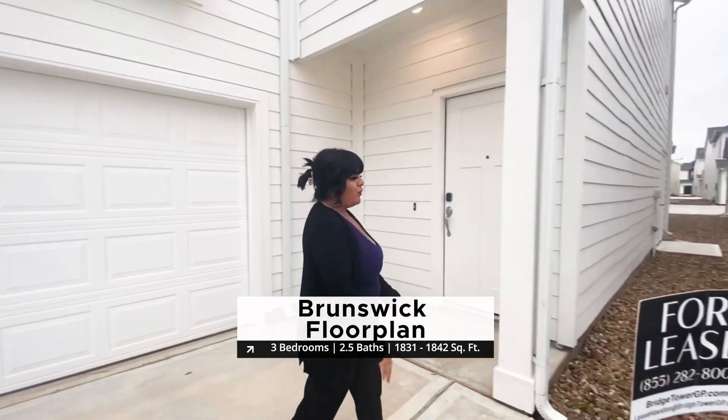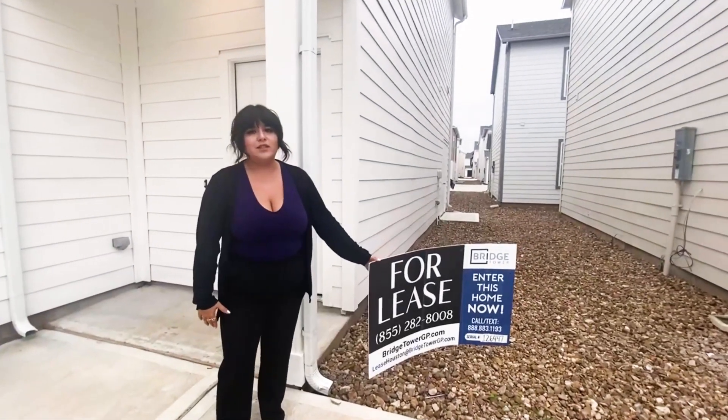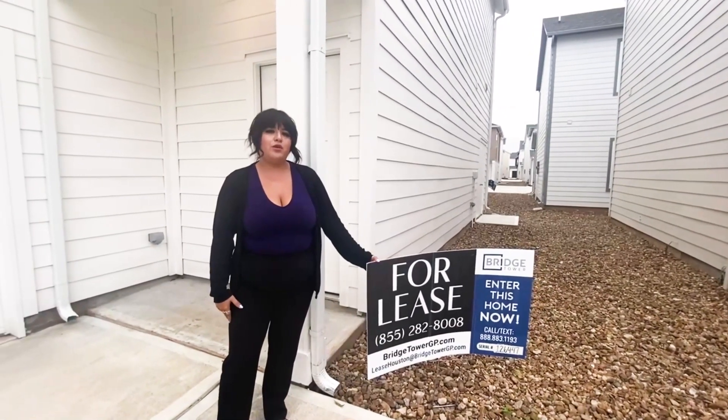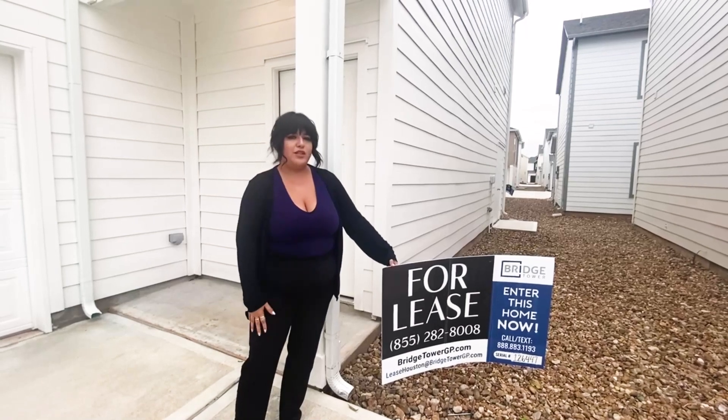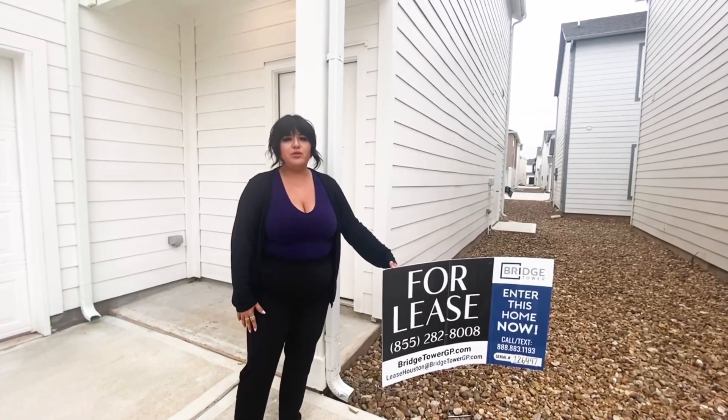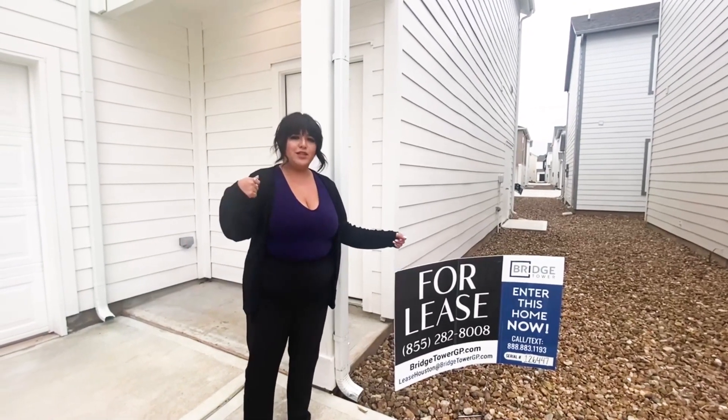If you see a home with this sign out in front, this is just a way for you to come and tour the home outside of office hours. You simply follow the instructions and it will provide you with the code to enter the home. Let's go take a look.